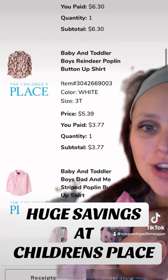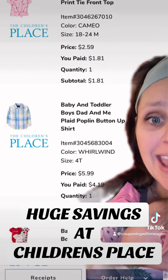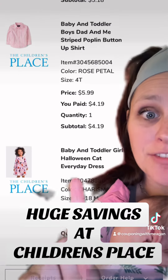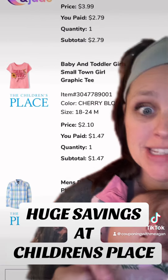Y'all, this isn't just cruddy clothing either. I mainly got button-downs, and you can see here I even got a five-pack of onesies, and it ended up being $5.18 for five onesies for Little Miss.